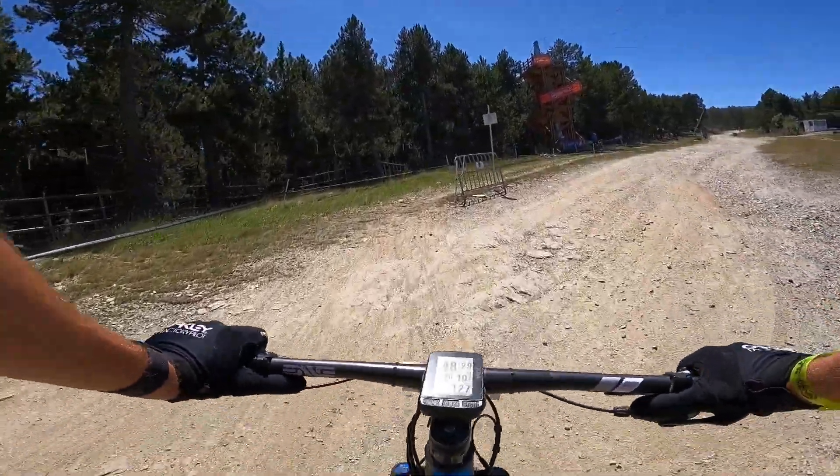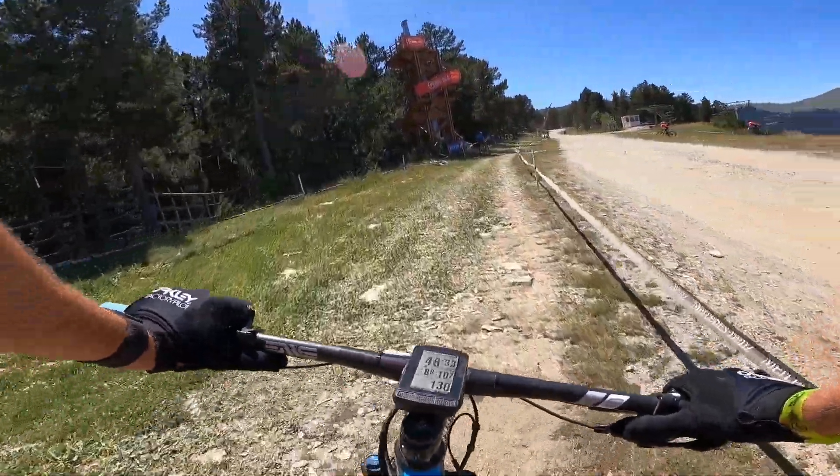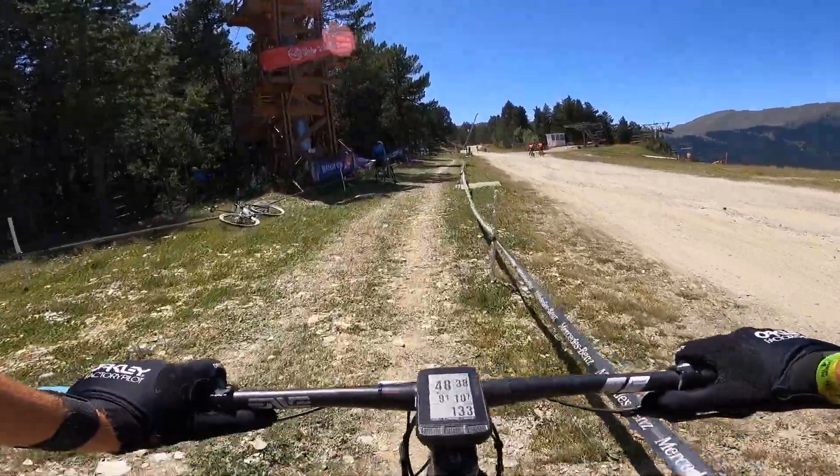Week 2 of our 5-week racing block. We are in Andorra racing at around 2,000 meters this week, so quite a bit of altitude.